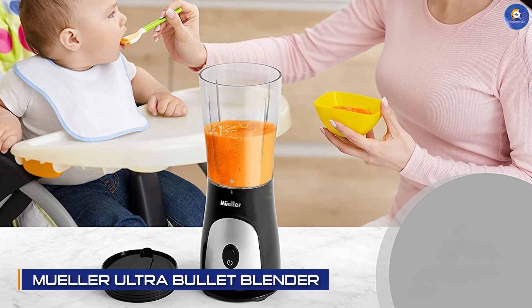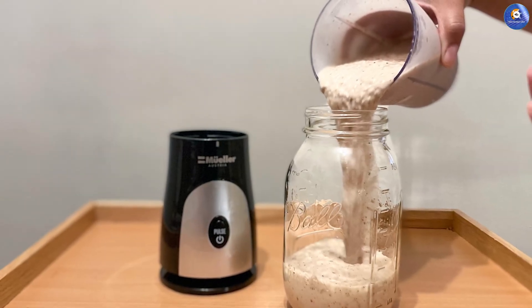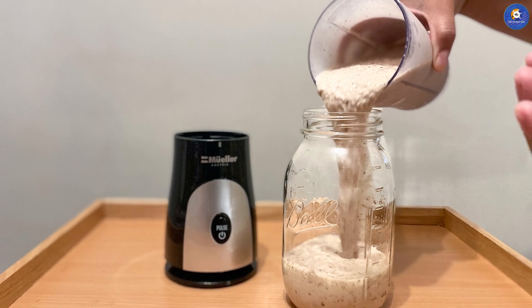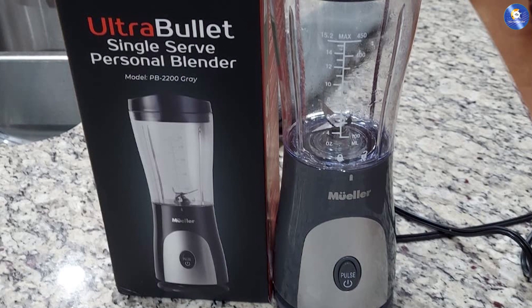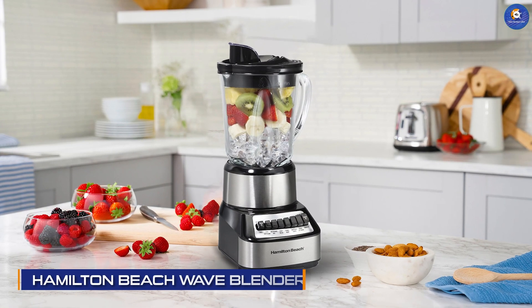The Mueller Ultra Bullet Personal Blender is another great option for those who are always on the go. It's compact and can blend up to 20 ounces at a time. It also comes with two cups and two lids, making it easy to take your smoothies with you. The only downside is that it's not as powerful as some of the other blenders on this list.